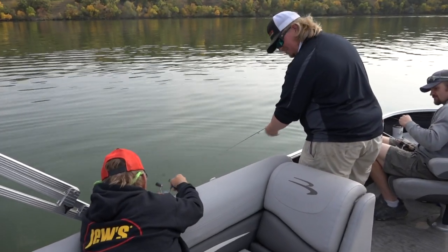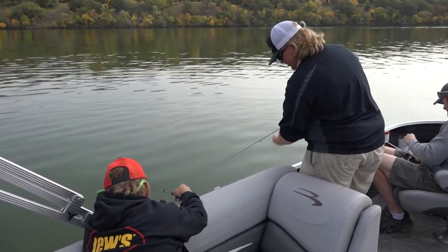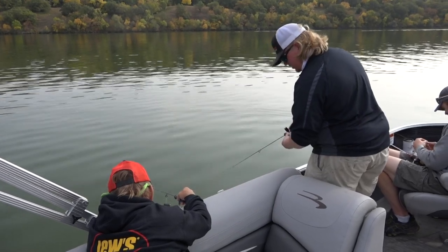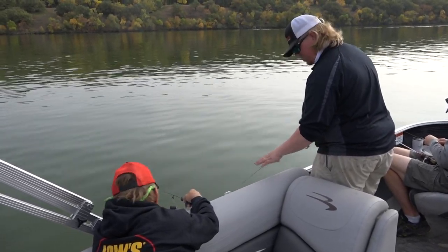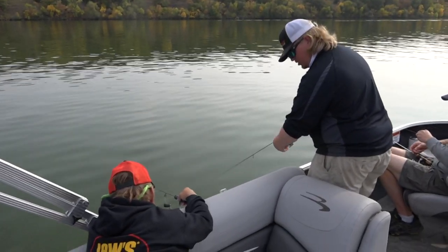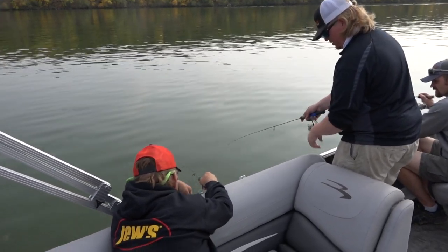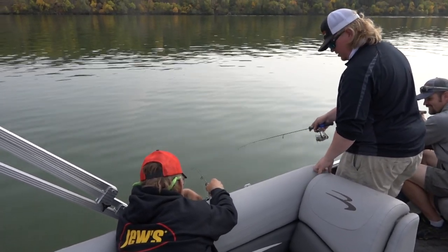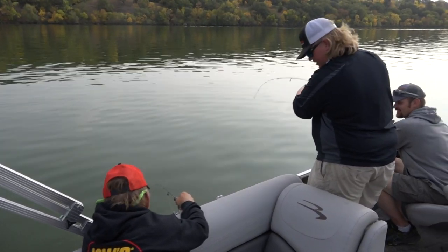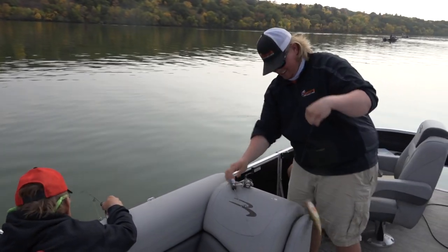I'm going to drop it all the way to the bottom. You know when you're on the bottom when your line gets a little bow in it like that. Now I know I'm on the bottom. Then you close your bail. You want to reel up about three cranks — one, two, three. Now you want to hold it and just shake your rod, set the hook, and catch one. That's how you do it. Doesn't seem that tough — and that's a perch!